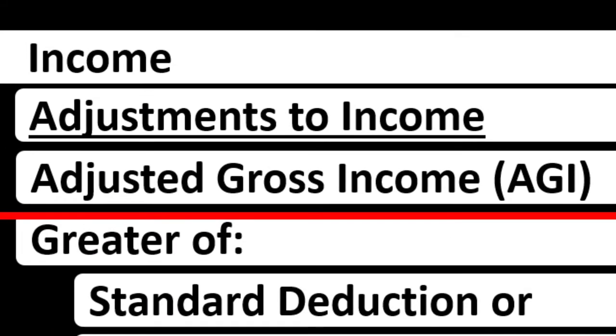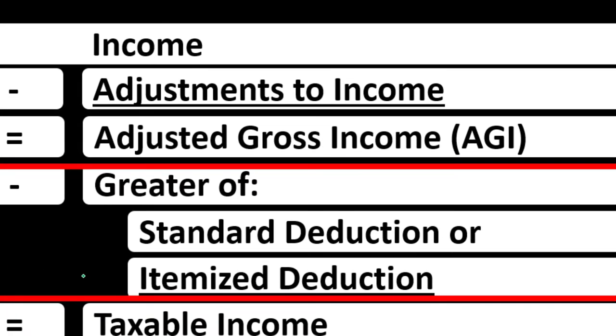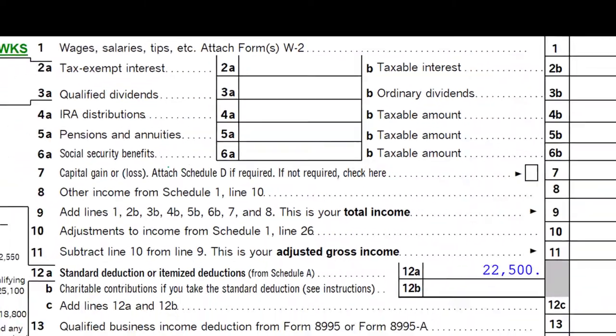We want to keep itemized deductions distinct in our minds from the adjustments to income, otherwise known as the above-the-line deductions, the Schedule 1 deductions, the deductions for adjusted gross income. Also noting that the itemized deductions need to be greater than the standard deduction to get a benefit from them.